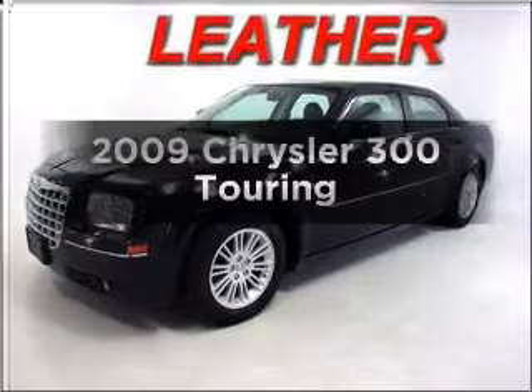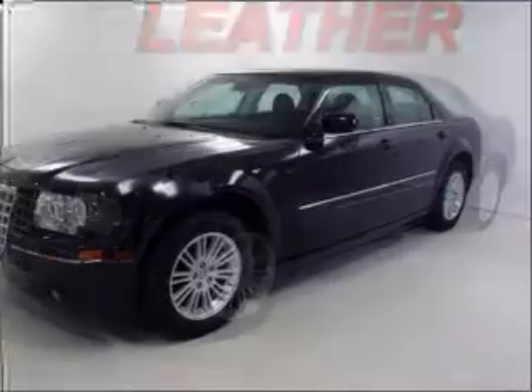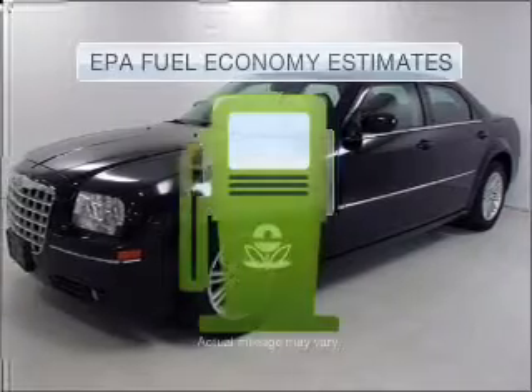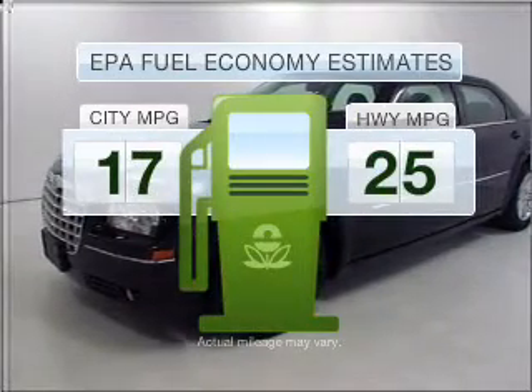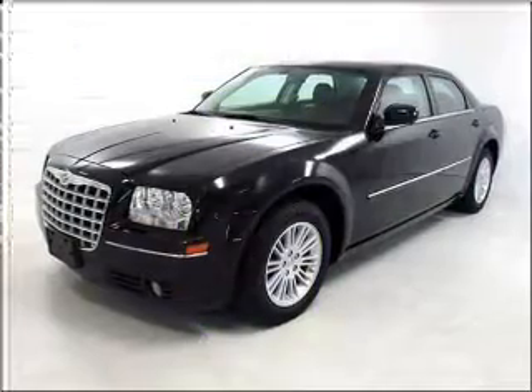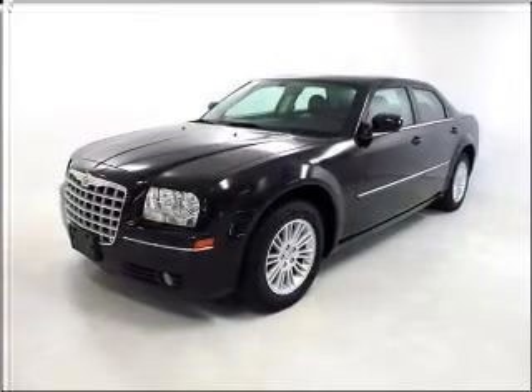Get noticed in this 2009 Chrysler 300. If you're looking for an automobile with great attributes, look no further. Save your money and make fewer trips to the gas station when driving this fuel-efficient vehicle with a reliable six-cylinder engine connected to a smooth-shifting automatic transmission.